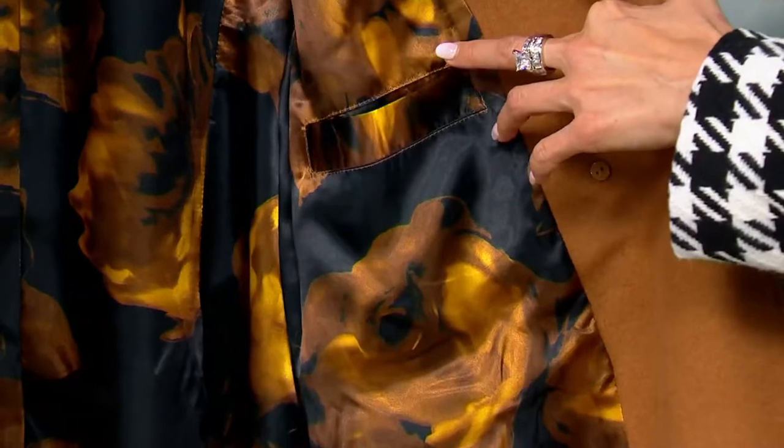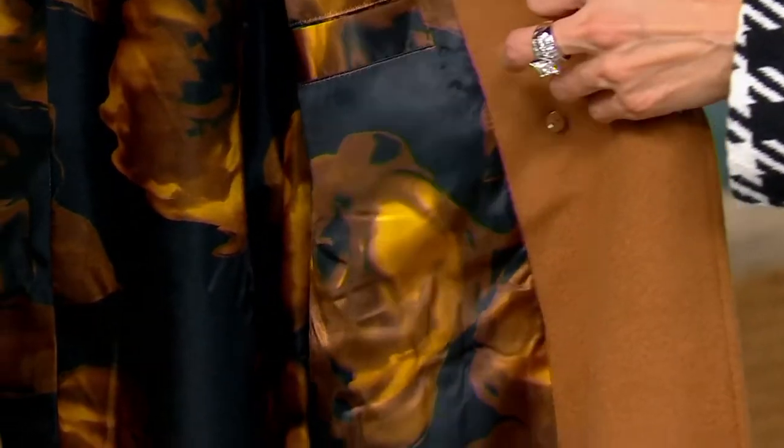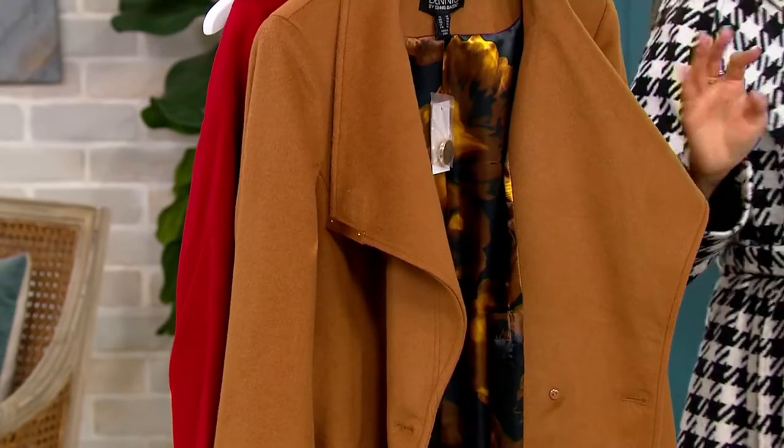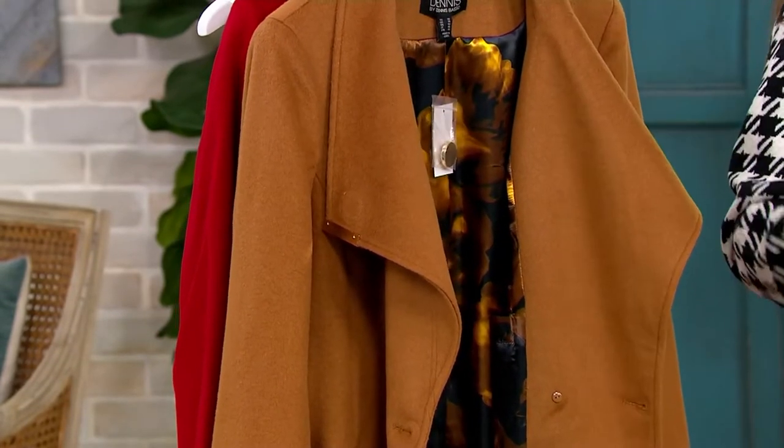How much is the coat now? $99.98 — you're saving $107. Are you kidding me? It's the Dennis Basso. It's so chic, it's so rich. If I tell you how many people bought this, it's amazing. We have two more colors.